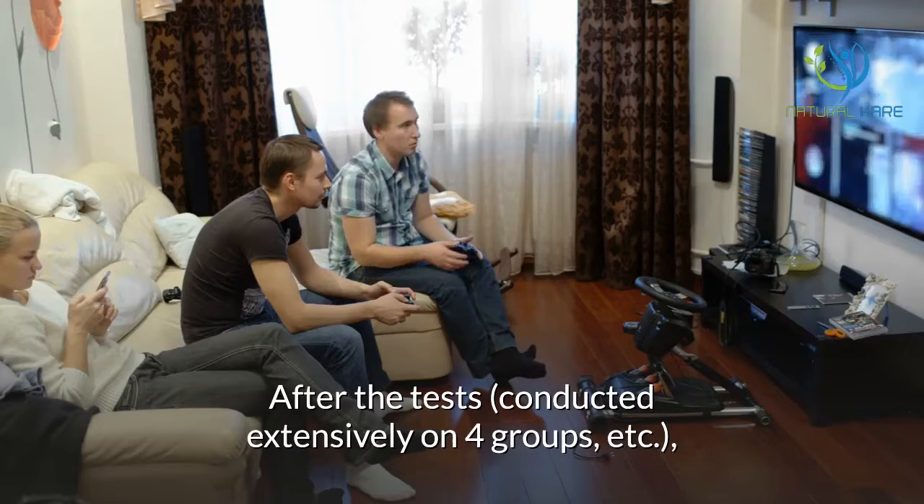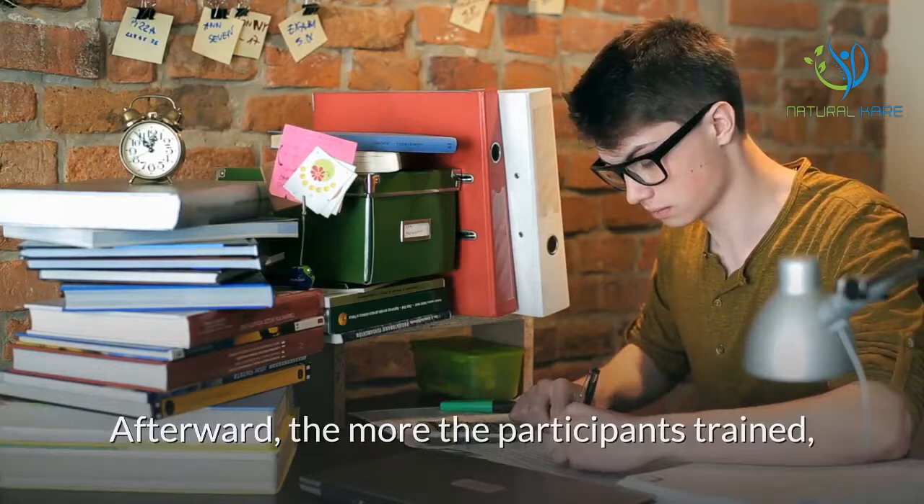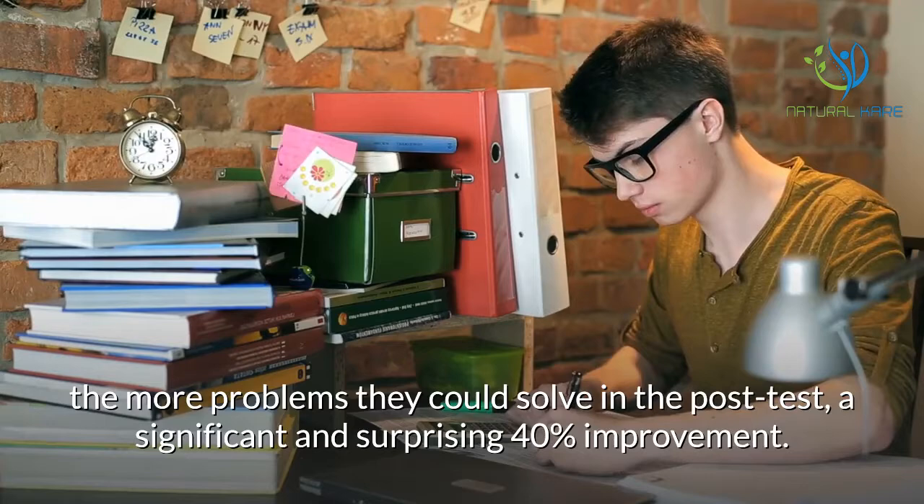After tests conducted extensively on four groups, the trained subjects showed significant improvement — they could move from solving over nine problems to twelve. Afterward, the more the participants trained, the more problems they could solve in the post-test, a significant and surprising 40% improvement.